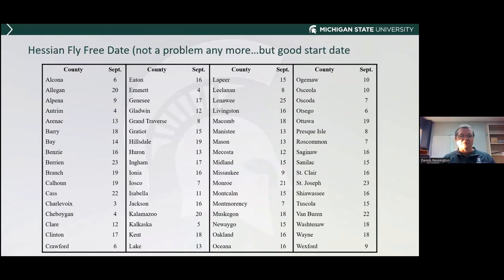Hessian fly really isn't much of a problem anymore, though you can find it flying occasionally. The fly-free date is a good agronomic date to start planting wheat in your area. This table is published in the planting wheat article at MSU Extension News, which we update every year. We're in Ingham County here, and that date is September 17th.